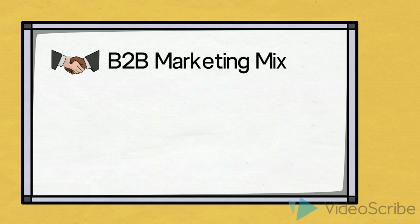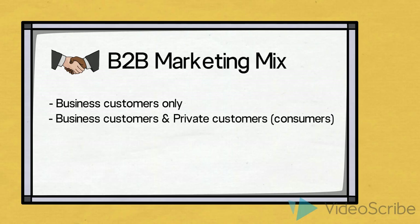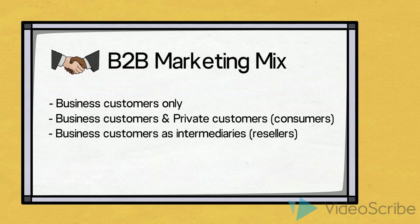Hello. In this video we will discuss how we can go about defining a well-balanced marketing mix towards the B2B market. As a marketer you may be working on the organizational markets. This means that you might be working with a company that has only business customers, or a company that sells to both business customers and private customers, also called consumers. Or you may be dealing with a company that sells their products through other businesses, intermediaries or resellers as we call them. In all these cases you will have dealings with one or several business customers, also called organizational customers.